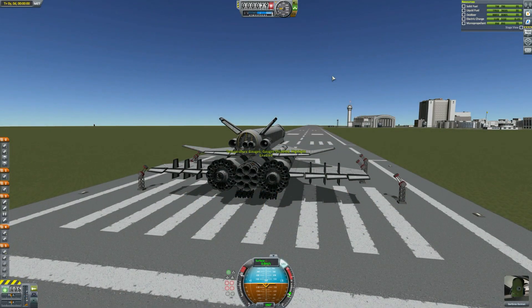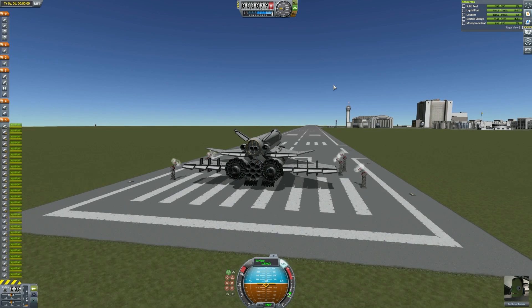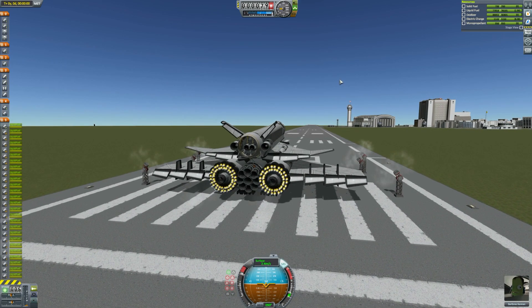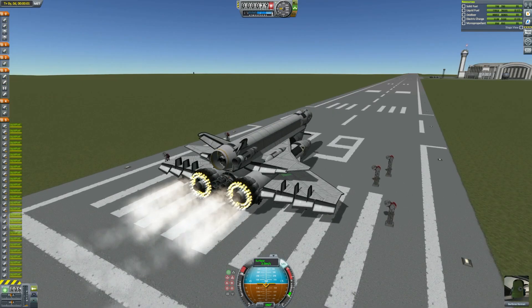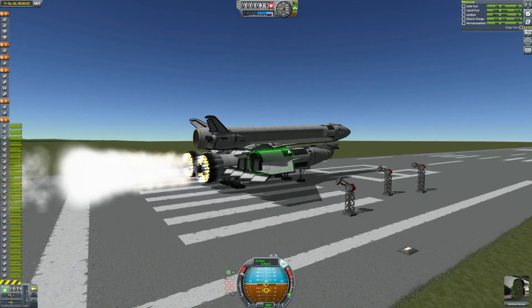Hey guys, this is Caspi with Tape and today you join me for another episode of Subscriber Designs. Today we have just one thing to look at, but it is a beast. This is a two-stage to orbit plane sent to me by Arif and it's rather beautiful.